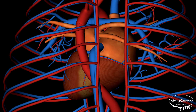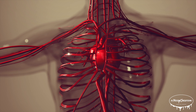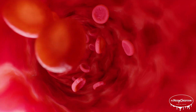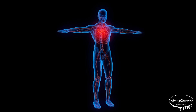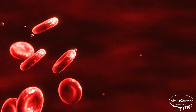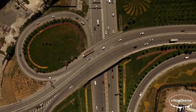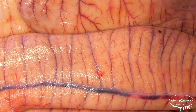The heart is part of the circulatory system, which has two main loops. The first is pulmonary circulation, which carries blood from the heart to the lungs and back, responsible for oxygenating the blood. The second is systemic circulation, which carries oxygen-rich blood from the heart to the rest of the body and returns oxygen-poor blood back to the heart. Arteries carry blood away from the heart, veins bring it back, and tiny capillaries connect the two, allowing oxygen and nutrients to pass into your tissues.